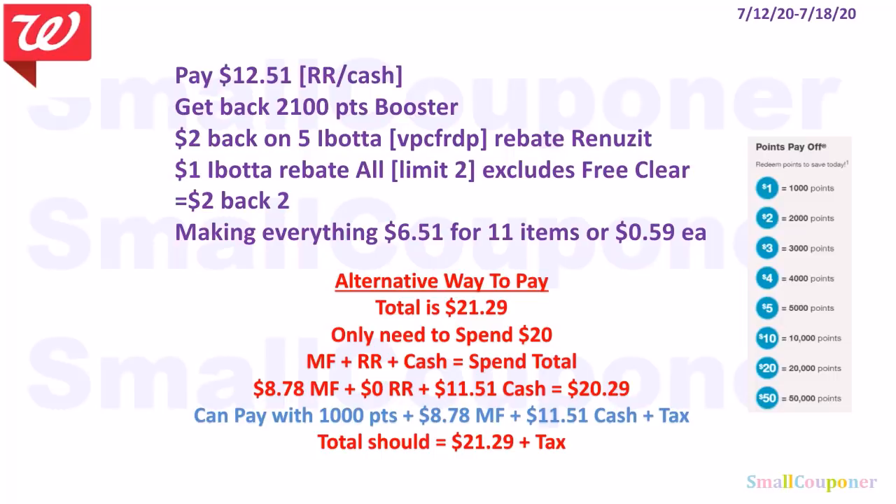Alternative payment method: Your total is $21.29 after IVCs. You only need to spend $20. You have $8.78 in manufactured coupons. Assuming no registered rewards, pay $11.51 cash plus tax to meet your spend total of $20.29. You can pay with 1,000 points, $8.78 in manufactured coupons, and $11.51 cash plus tax — adding up to $21.29 plus tax.